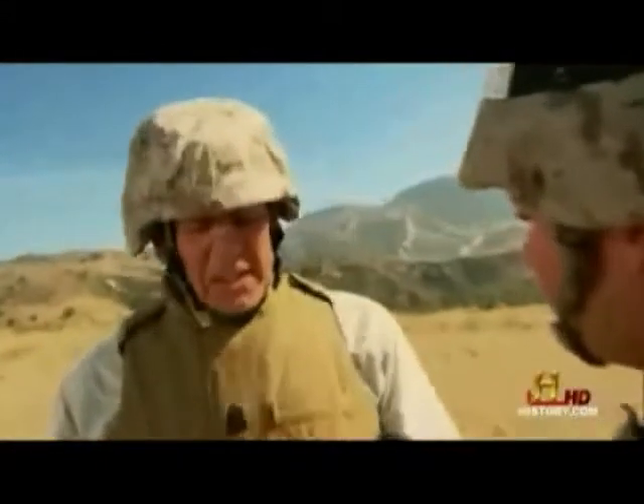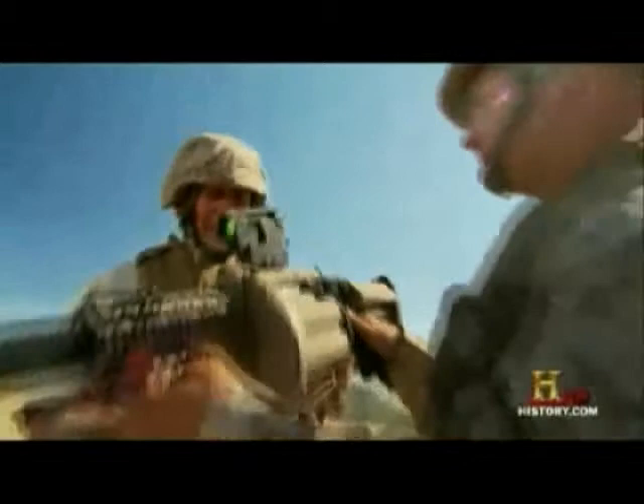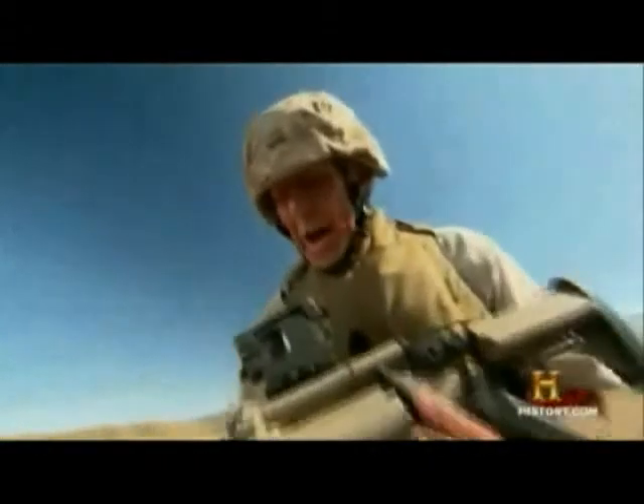My trigger finger gets real itchy when I get around these things, and I would just like to shoot it — can't I? Absolutely, Gunny. Can I have it then? There you go. Let's just see how this baby operates. Hoorah!